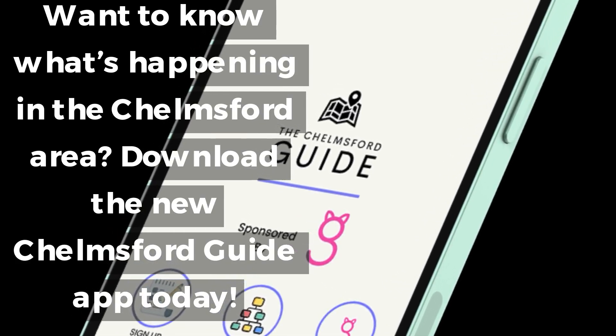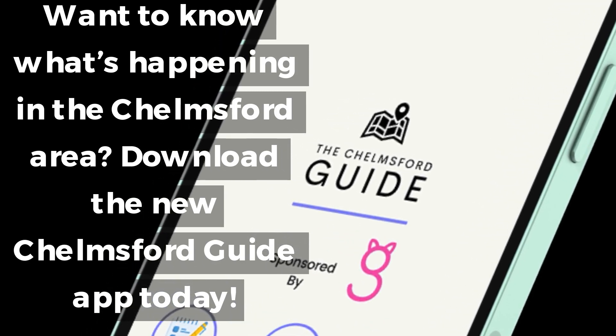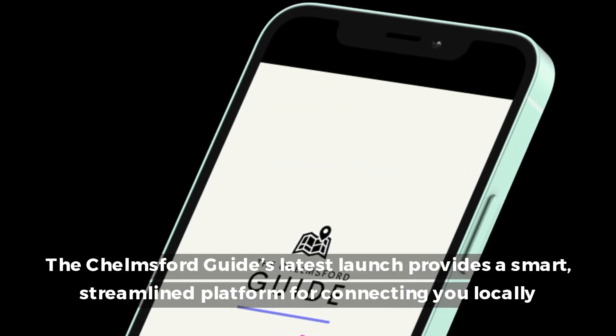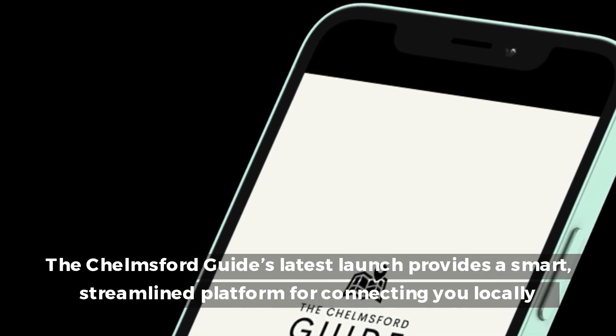Want to know what's happening in the Chelmsford area? Download the new Chelmsford Guide app today. The Chelmsford Guide's latest launch provides a smart, streamlined platform for connecting you locally.